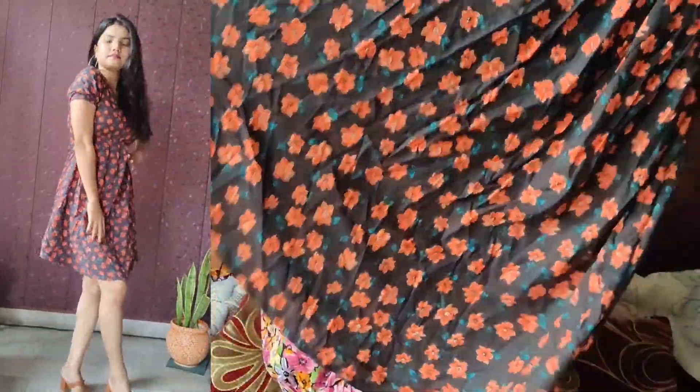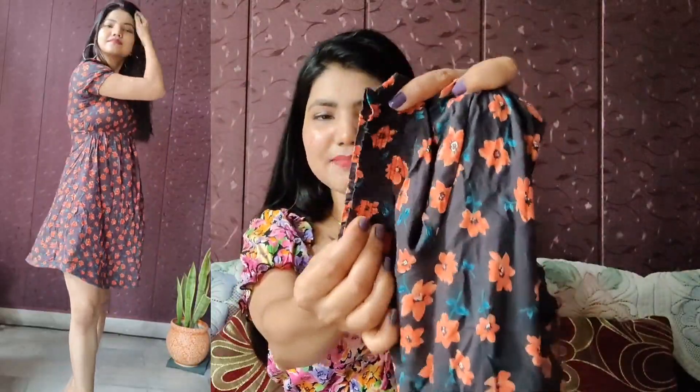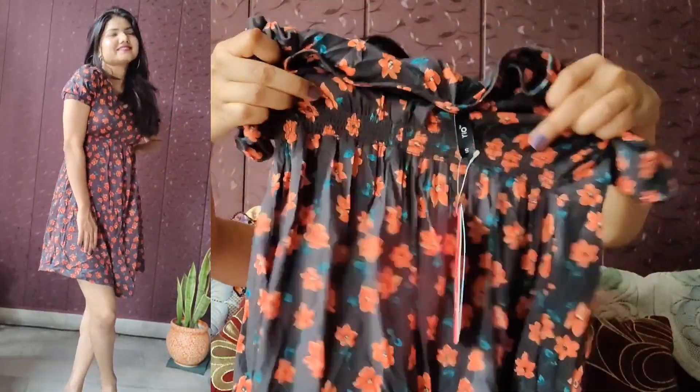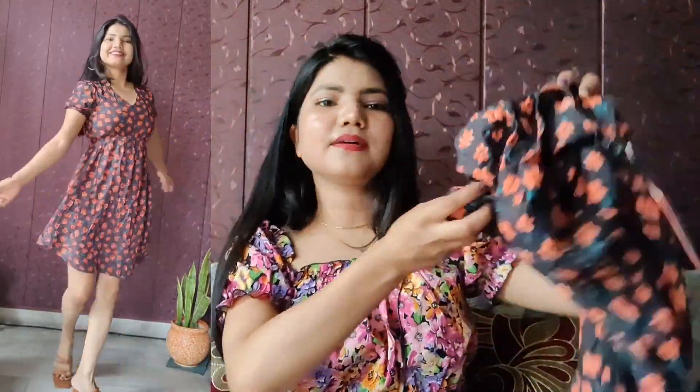Moving to the next one - this is again from the Rio brand, which is really giving good deals today. This dress has a base black color with an all-over print in orange and green. There is a little flare in it. Talking about the neck, it's a V-neck, and you get cute elasticated sleeves for fitting purpose along with a fitted waistline. The colors look vibrant in person; in the video the base black and prints look a bit dull, but look-wise it's very pretty. This dress costed me 243 rupees. It's very soft and small size fits me perfectly.